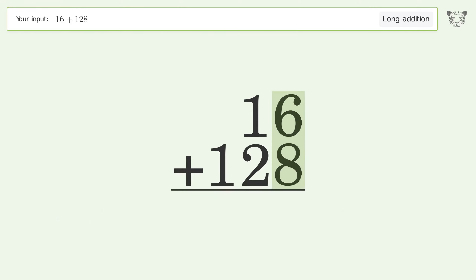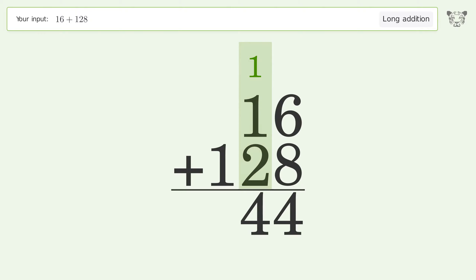6 plus 8 equals 14 — carry 1 to the 10's place. 1 plus 1 plus 2 equals 4. Write 1 in the 100's place, and so the final result is 144.